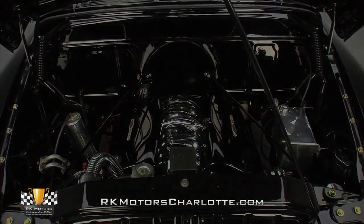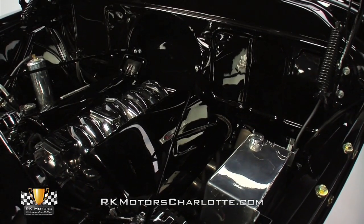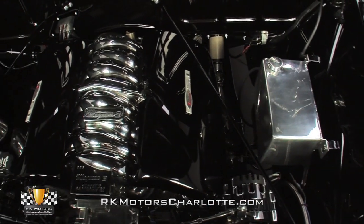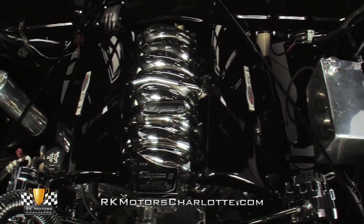At the front of the engine, a modern serpentine system, complete with a full set of billet pulleys and polished brackets, spins a chrome alternator and a chrome AC compressor at the sides of a chrome air cleaner that's equipped with a fresh reusable filter element.